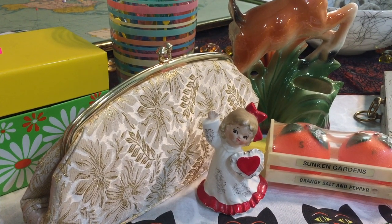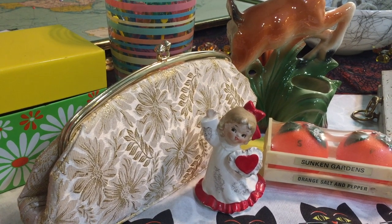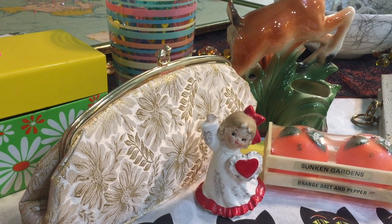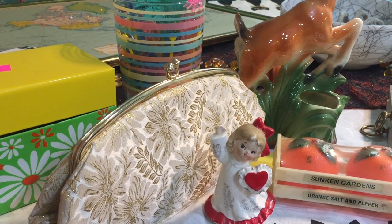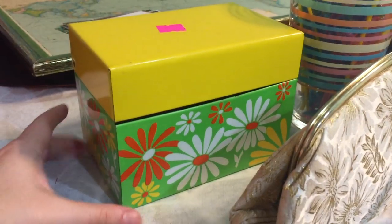Hi everyone, it's Jojo. Today I have a vintage thrift haul for you — these are the items I found last week at the Goodwill. After I'm done showing you the items I found, I will then show you the postcards that are still coming in for the giveaway, so stay tuned for that. I'm going to go ahead and get started on the thrift haul.